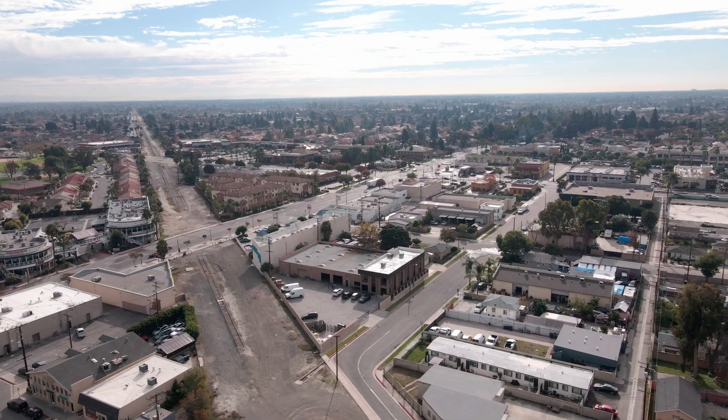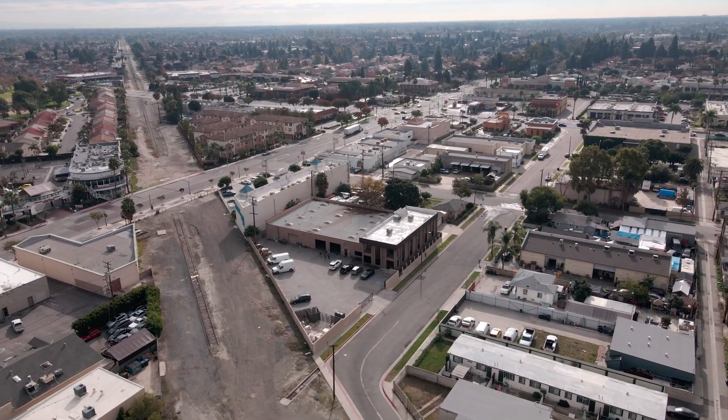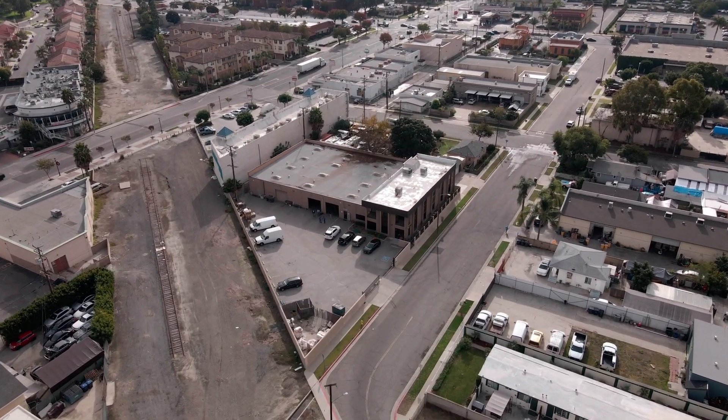My favorite feature about this property has to be the 35,000 square foot lot, which offers ample parking for employees and also a lot of space for distribution — trucks can come in and out to offload and maneuver products in and through the LA County greater area.